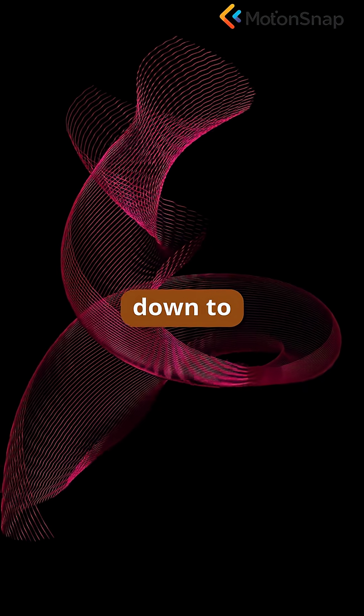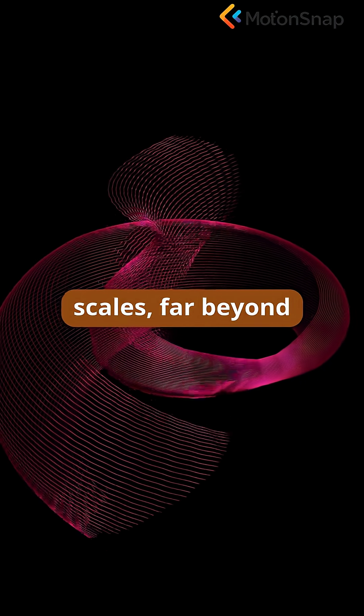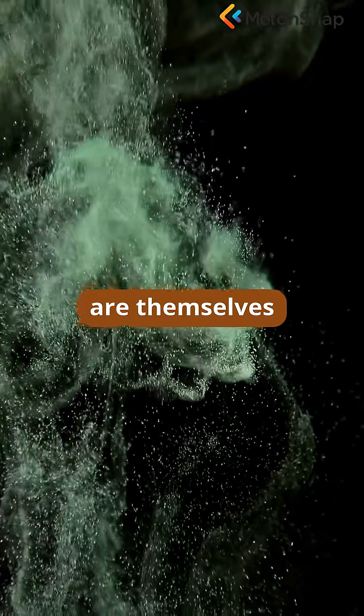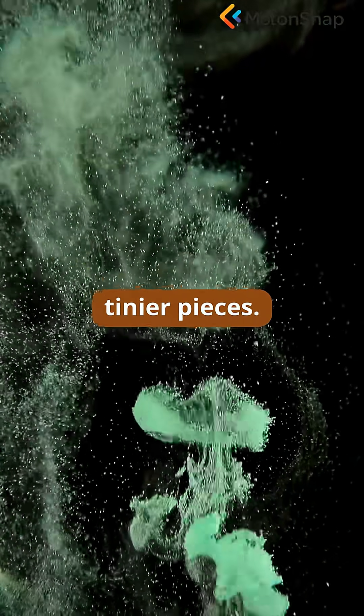Imagine shrinking down to the tiniest scales, far beyond atoms, and discovering that the building blocks of the universe are themselves made of even tinier pieces.